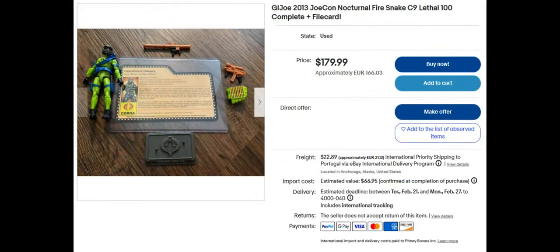Next we've got the Joe Con Fire Snake. He's similar to a vintage figure, which was the Frag Viper, I believe. Sold for $179.99.